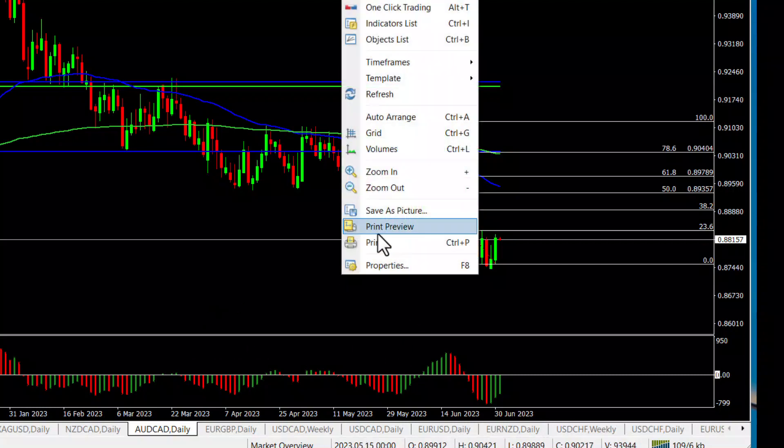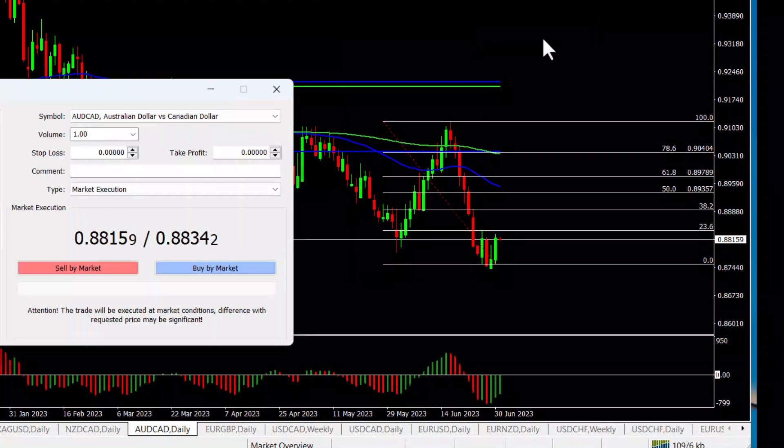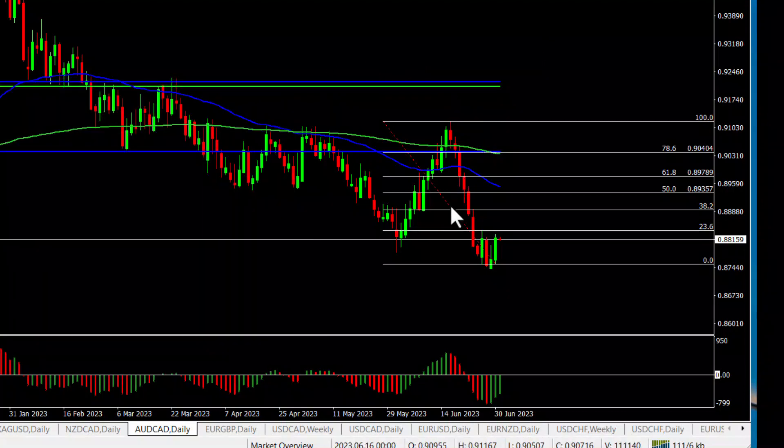If you have a look at some of the wild ones — the Aussie/CAD for example — at the moment it's 19-20 pips. So just be careful leaving trades over the weekend unless you've got enough breathing space, and particularly on the cross pairs.